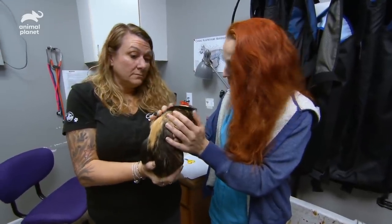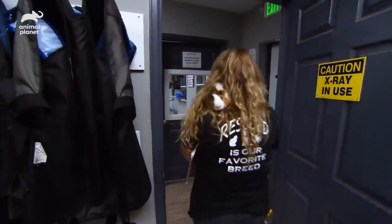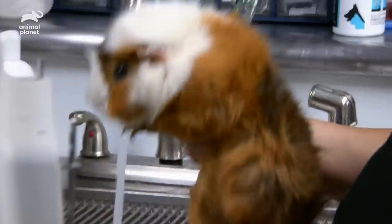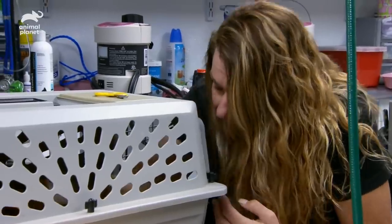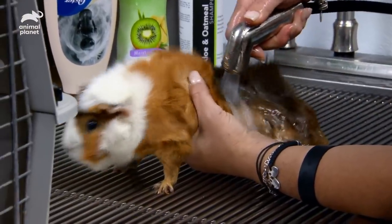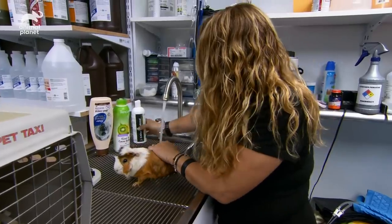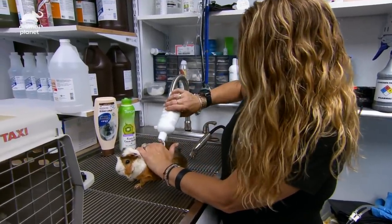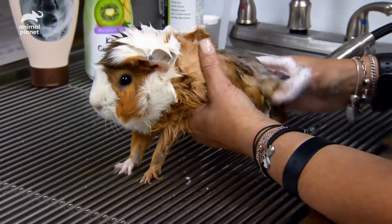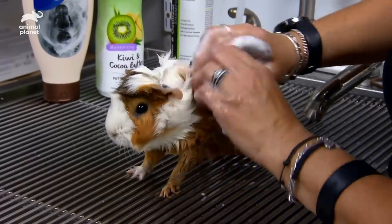I don't know if this is your first bath, but it's going to be fun. Sneaky, you're first because you're in the front. We don't want them to smell, but you don't want to dry them out either, so you don't want to over-bathe them — maybe once a month. You just want to use a gentle shampoo, like a puppy kind or a non-tear one in case you get it in their face.